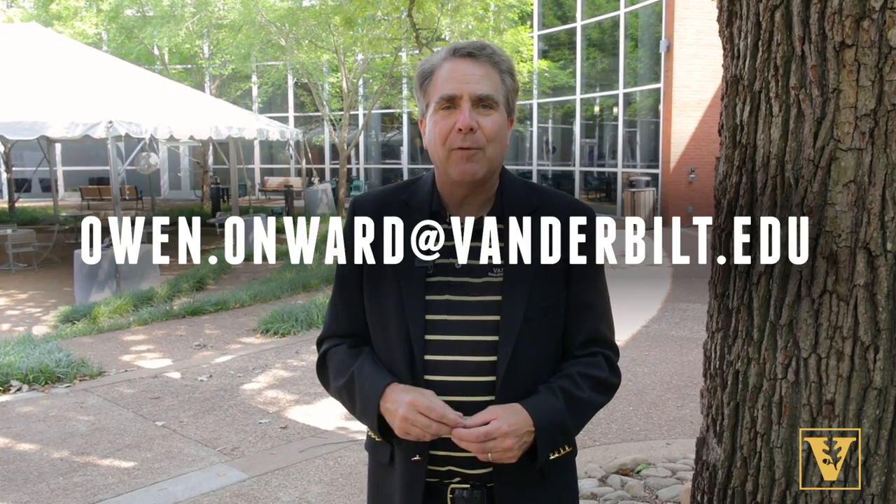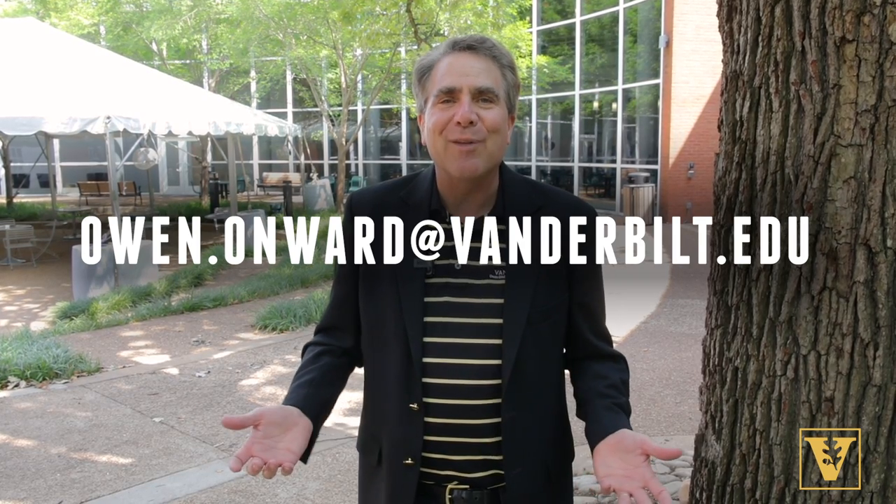Thanks so much for taking the tour. We've got a great year planned. If you have questions, email owen.onward@vanderbilt.edu. Welcome to Owen.